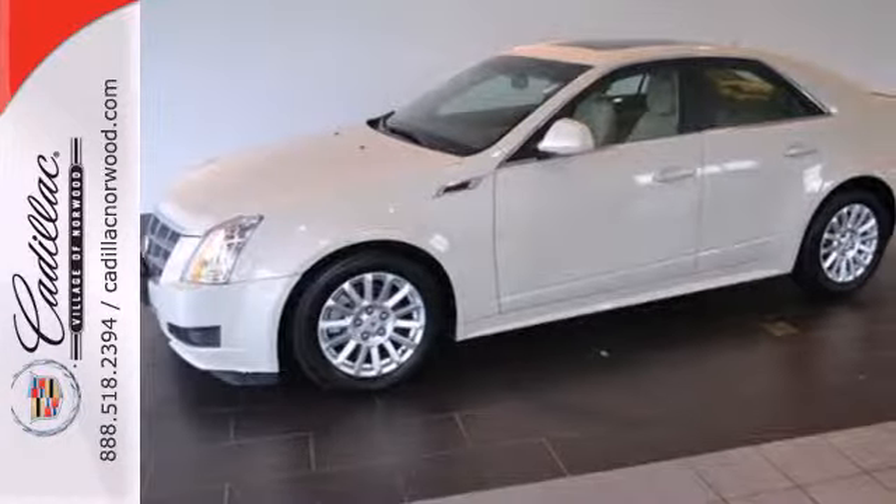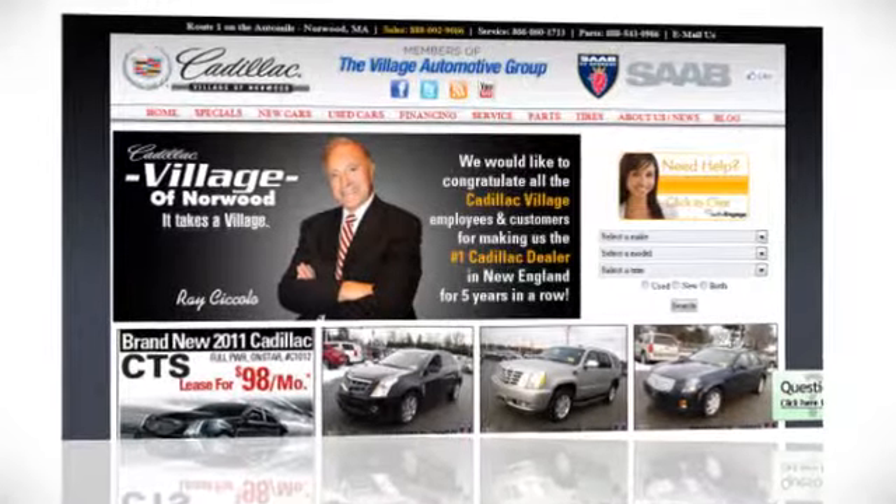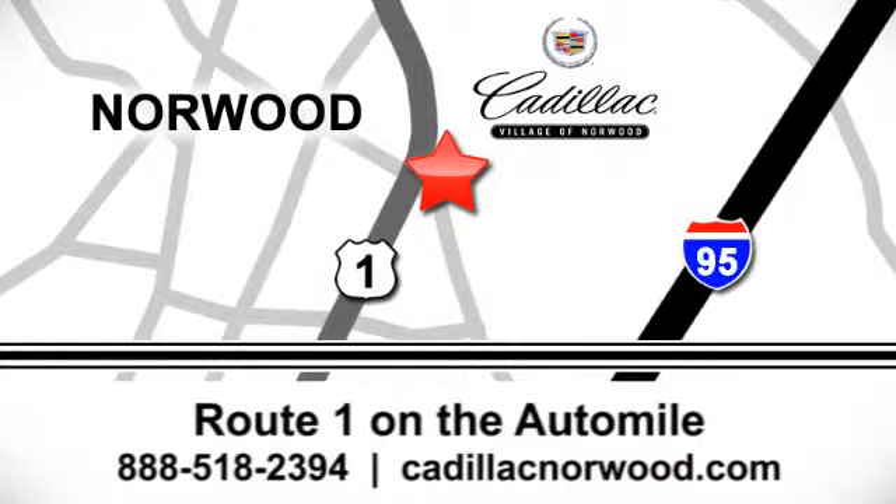Only the best from Cadillac. Contact our internet sales team today at 888-518-2394 or stop on by. We are conveniently located on Route 1, the Auto Mile.